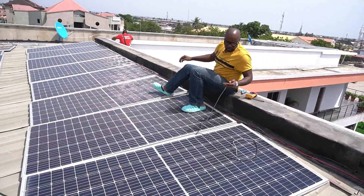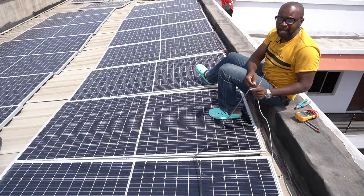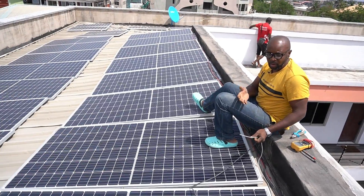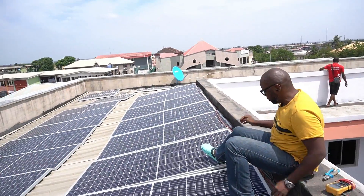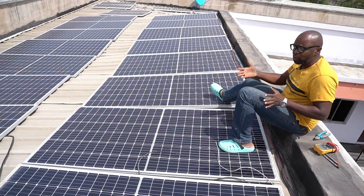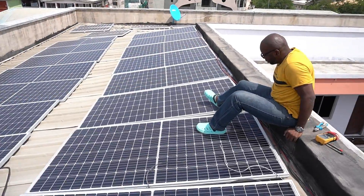Here are the connections under the panels — these are what we have to properly reconnect to achieve the correct three-in-series configuration. Most of them were not fully fastened to the roof, so we've had to loosen the screws used to fasten them in order to do the proper connections.